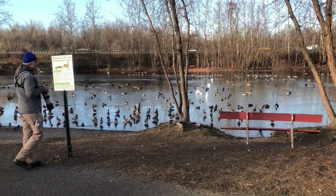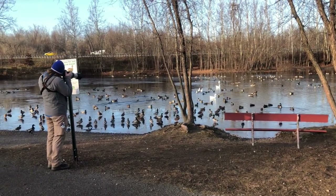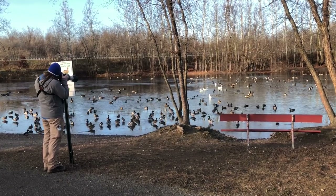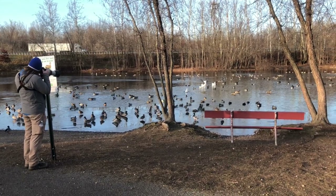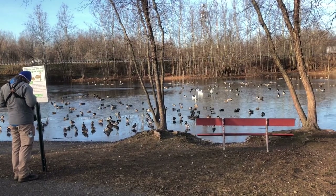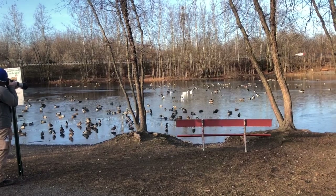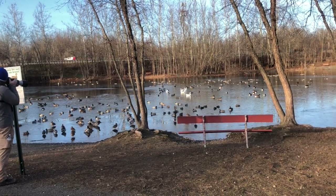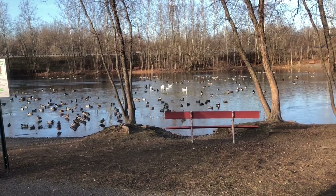We scanned through everything while in the car and didn't find anything different. There are three American black ducks, a bunch of mallards, and a lot of Canada geese — which is kind of neat since there were none here yesterday. We couldn't find any other ducks or geese. There are some white birds out there, but they're just domestic geese. We'll keep looking for another minute just to make sure we didn't overlook anything, but nothing different.